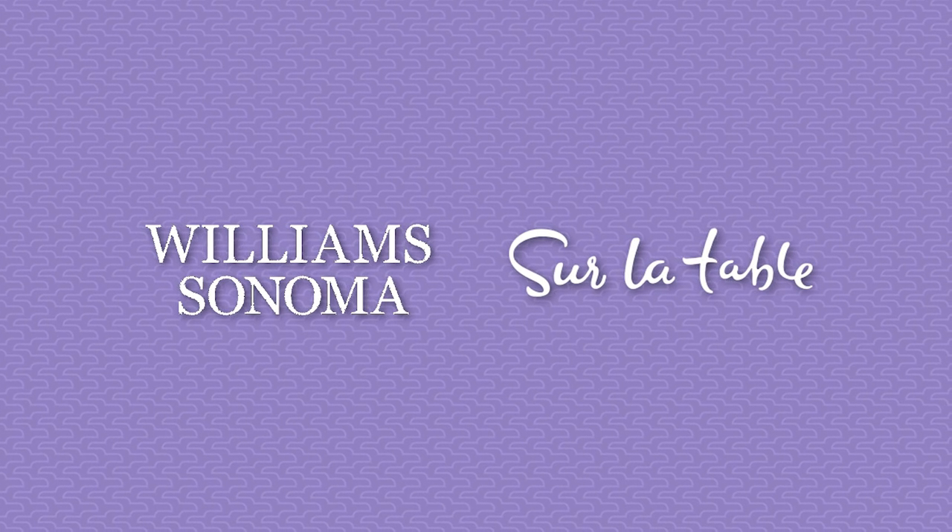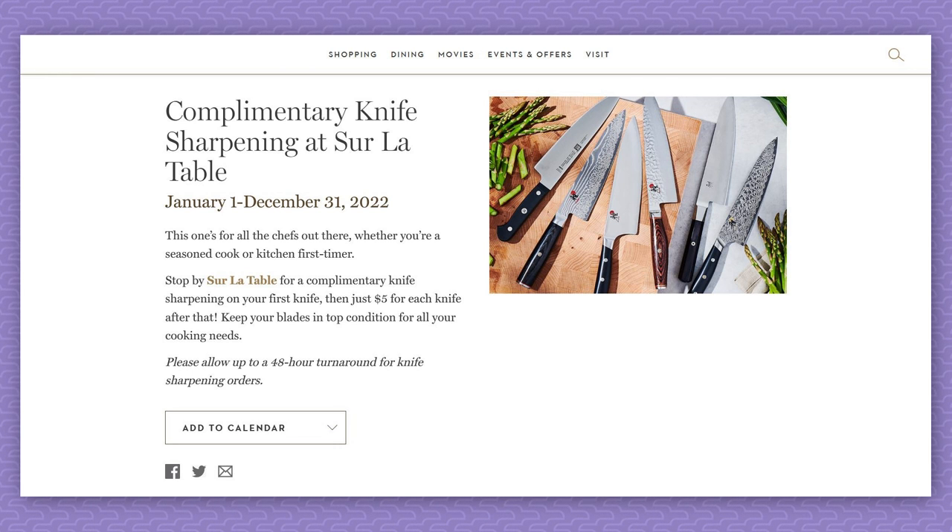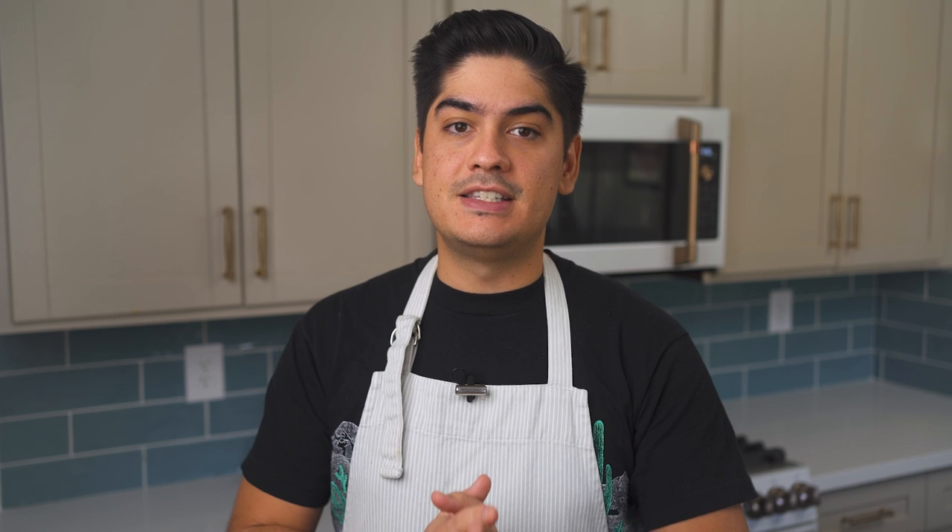If you have a Williams-Sonoma or Sur-la-Table in your area, you could just drive over there and get your first knife sharpened for free, plus any extras sharpened for just $5 each. This is the suggestion that I would give to anyone who's never gotten their own knives resharpened. The blend of low cost and low effort is an effective way to convince someone that this non-negotiable chore can be relatively painless. Once someone feels just how much safer and more productive their kitchen becomes with a sharp knife, it's an easy sell.